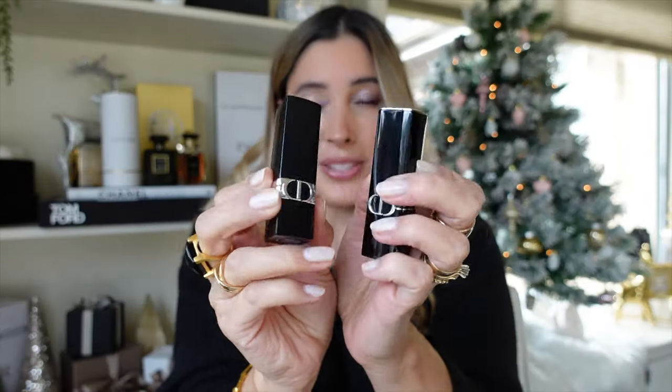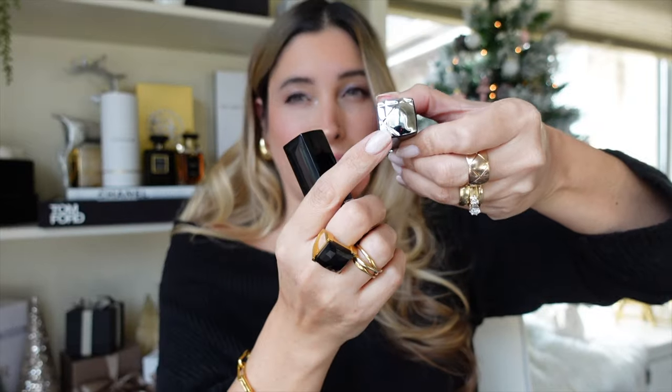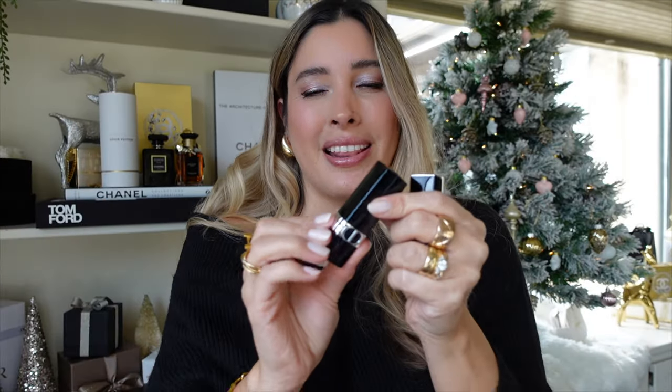Speaking of casing, the packaging is different. These are the old lipsticks from Dior and these are the new ones. The look is very much alike — you have the Dior logo right here — but on the old formula there's a band around it, while the new one looks a bit more sleek. Also, the old bullet has the Dior logo on the very top, while the new one has more of a mirror top that resembles the ganache print from Dior — very much on brand for the house.